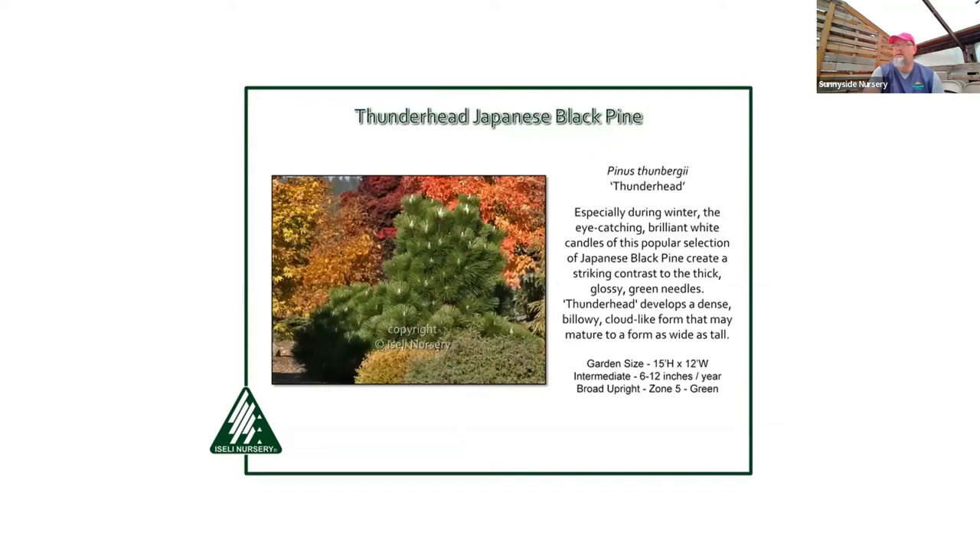Japanese black pine — Thunderhead is what we typically carry. It gets a broad dome shape, maybe 15 feet by 12 feet — a great background plant with long dark needles. You can clip the candles and even cloud-prune black pine into an excellent showpiece, even larger varieties.